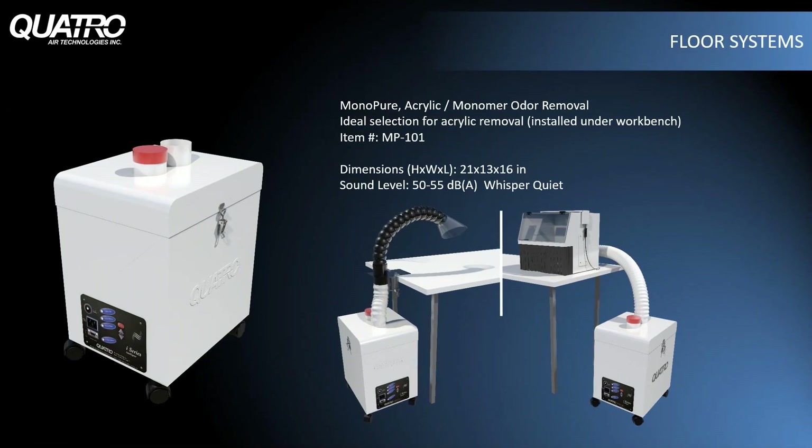Not every lab has the room for a cabinet that size. If you have the room under the bench, a floor unit would be the next most efficient way to collect, neutralize, and deodorize local monomer fumes. Install the unit beneath the counter and select an accessory to facilitate fume extraction. We show examples of a smaller cabinet like our Clearview and a mobile flex arm clamped to the side of the bench.